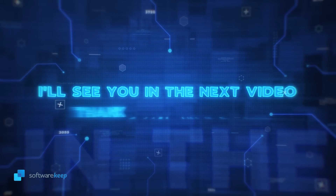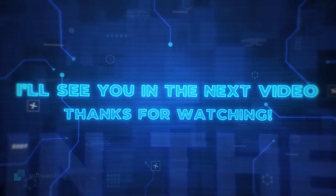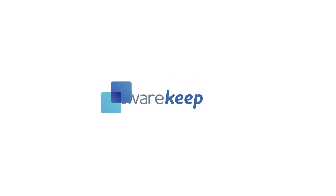To see more videos like this in the future, please hit that subscribe button, and I'll see you in the next video — thanks for watching.